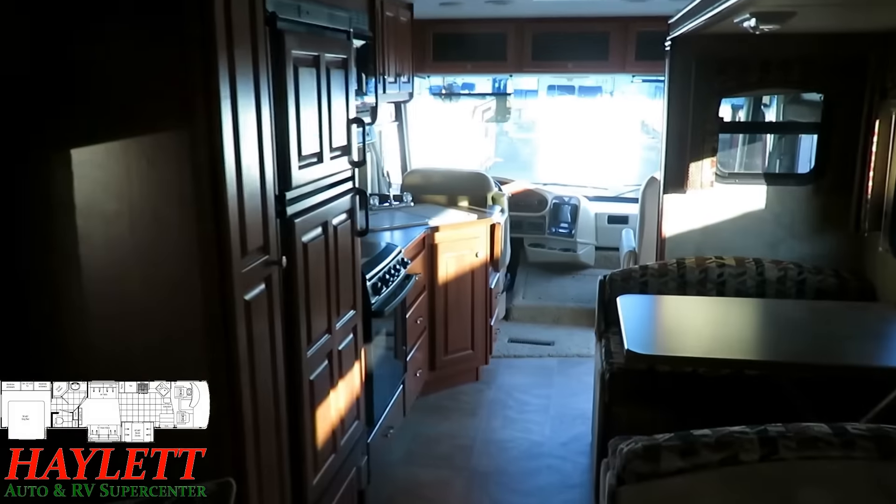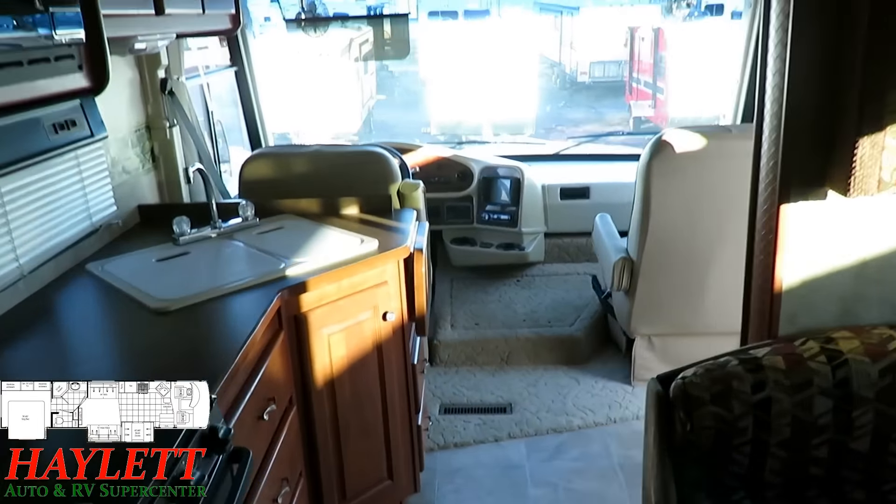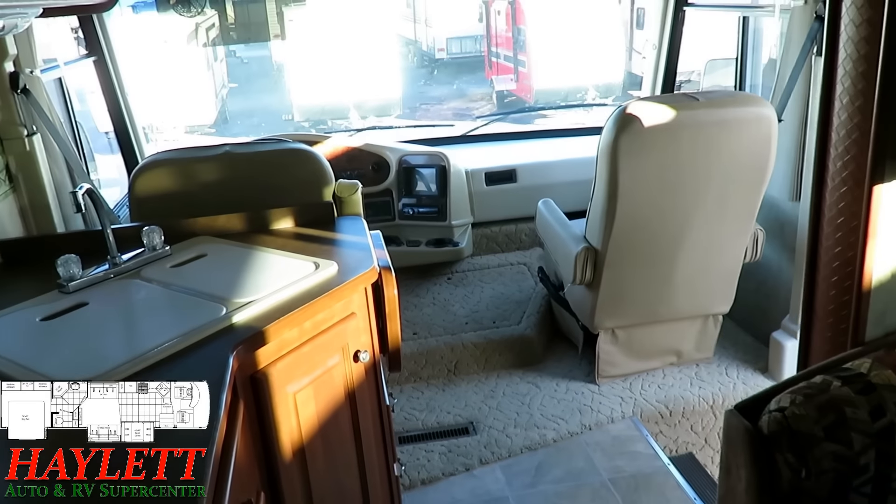Give us a call: 800-256-5196. Halet RV of Coldwater, Michigan. Take care, stay safe, have fun, and happy camping everyone.